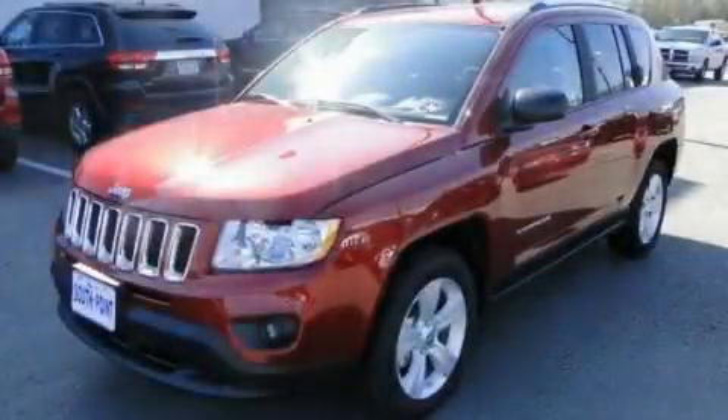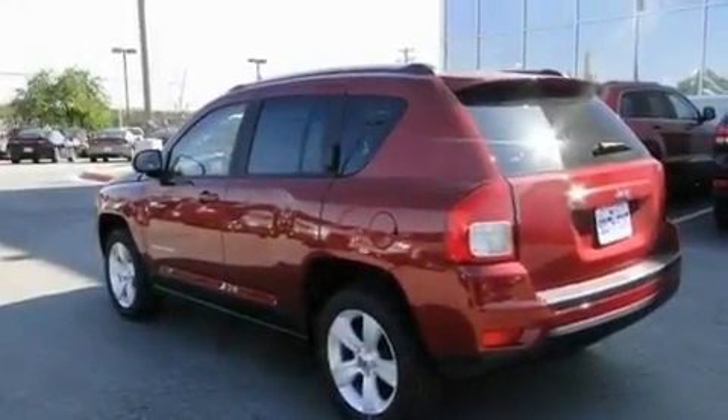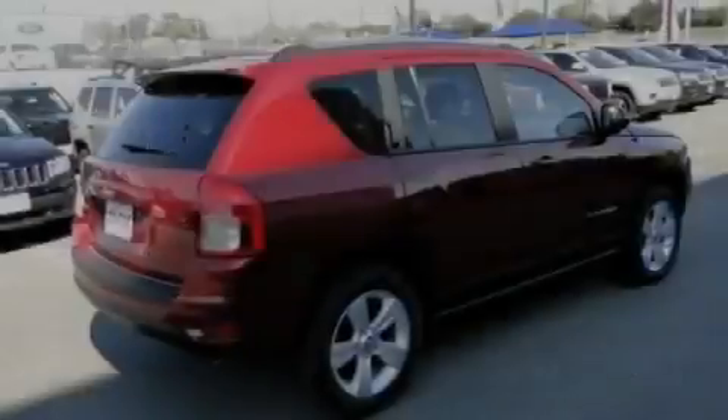This is a brand new 2011 Jeep Compass. Plenty of space for what you need. It features a 2.0-liter four-cylinder engine and an automatic transmission.